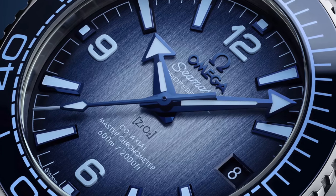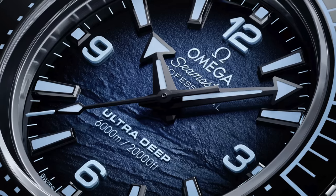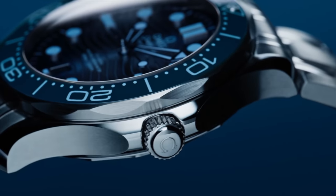My favorite dials in this whole range — the Planet Ocean looks brilliant; I love that brushed blue dial, that looks bloody killer. I also love the aggressiveness of the Ultra Deep dial. The differences in these watches that celebrate the 75th anniversary are simply down to color: a blue bezel, blue dial, and the lume itself is also blue.